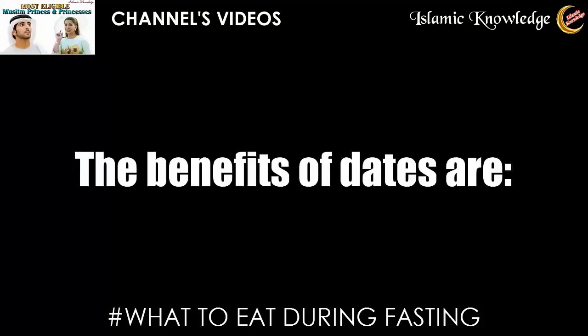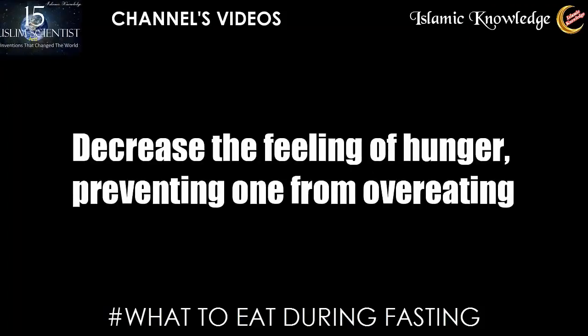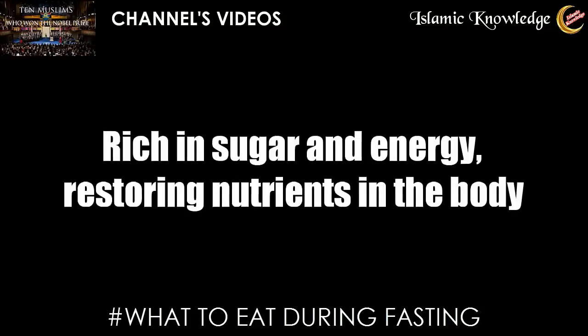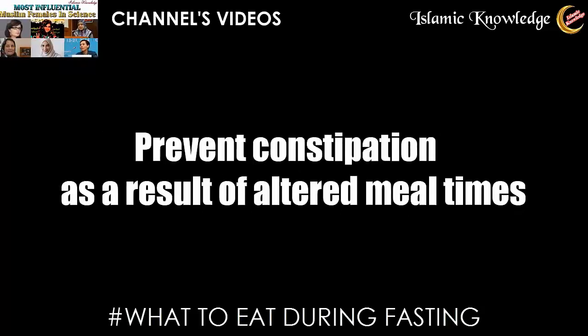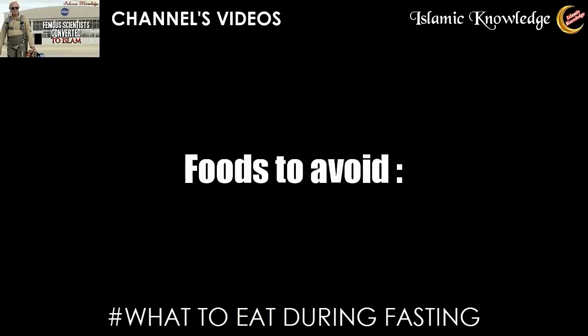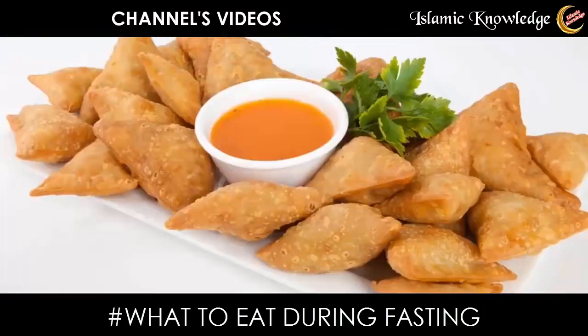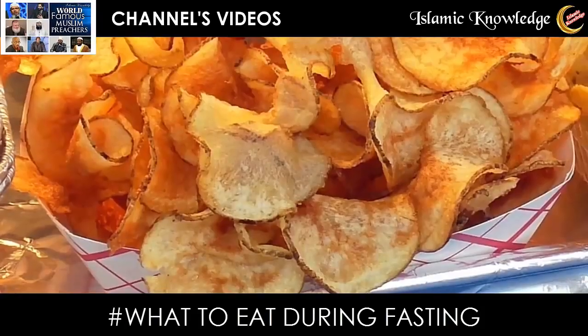The benefits of dates are that they are easy to digest, decrease the feeling of hunger preventing one from overeating, prepare the stomach to receive food after many hours of fasting, are rich in sugar and energy, restore nutrients in the body, and help prevent constipation as a result of altered mealtimes.